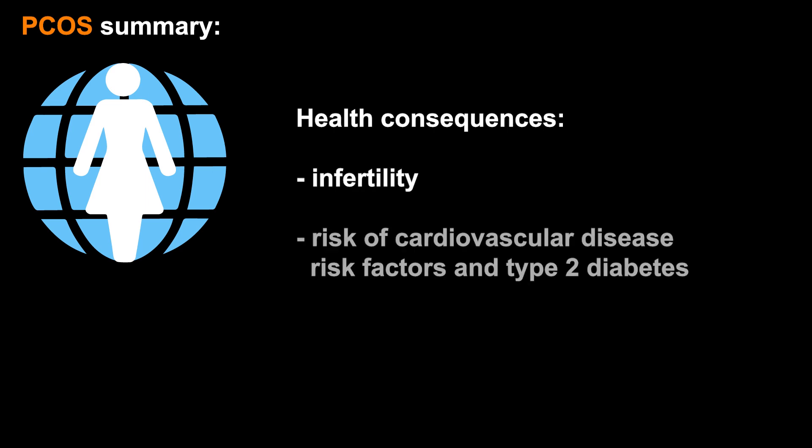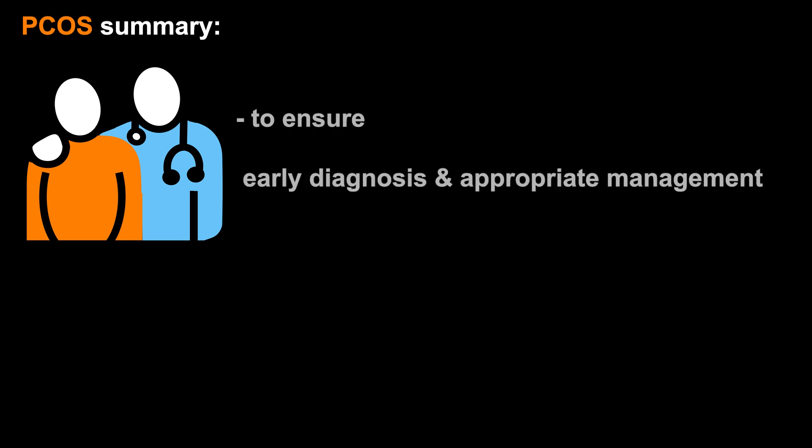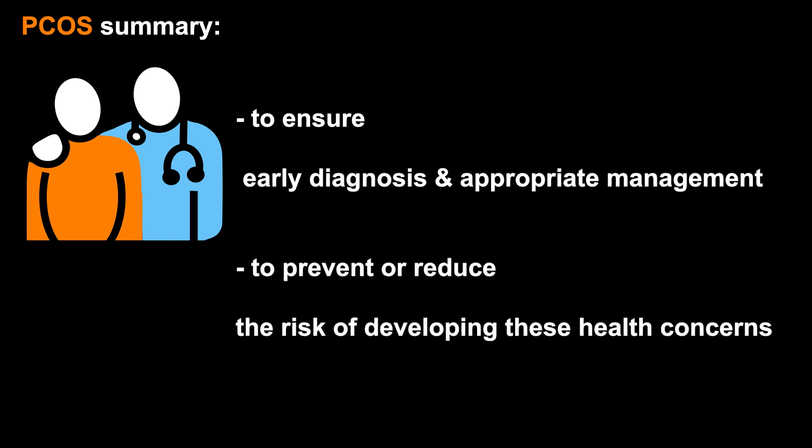In summary, PCOS is a common condition affecting women worldwide, which is associated with a number of health consequences including infertility, increased risk of cardiovascular disease risk factors and type 2 diabetes, and reduced emotional well-being. Therefore, it is important for both patients and clinicians to be educated about PCOS, to ensure early diagnosis and appropriate management in order to prevent or reduce the risk of developing these health concerns.